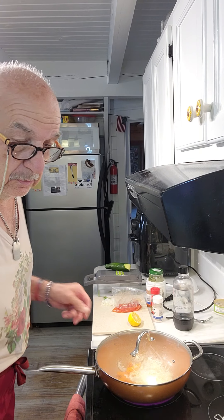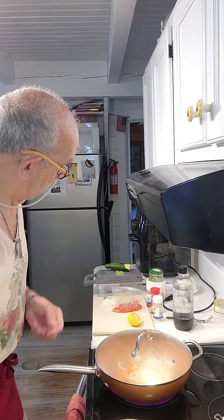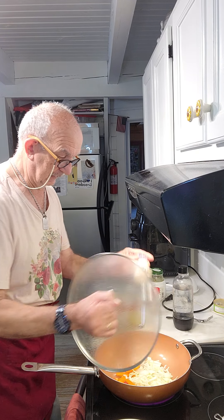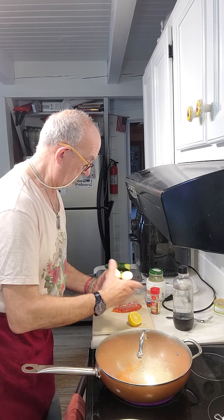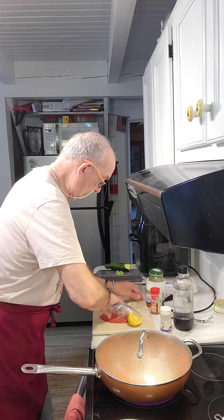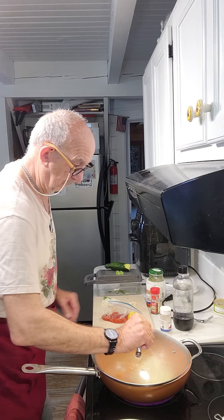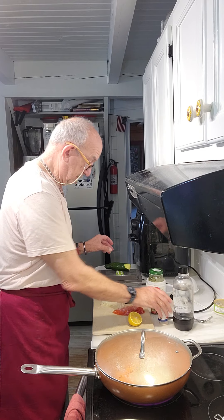My rice is pre-cooked, almost done here. I will add salt and ginger. For now, it's good.